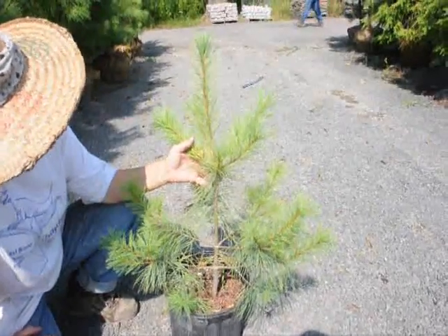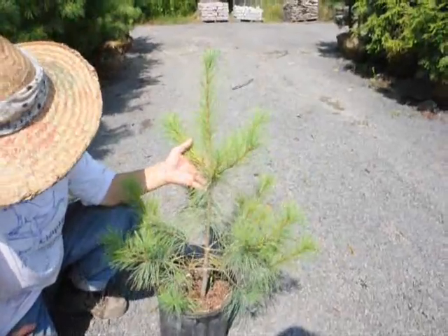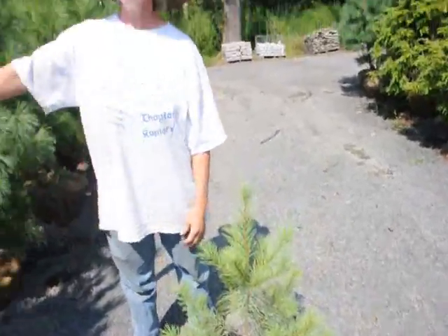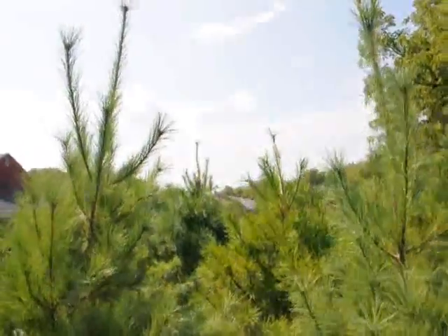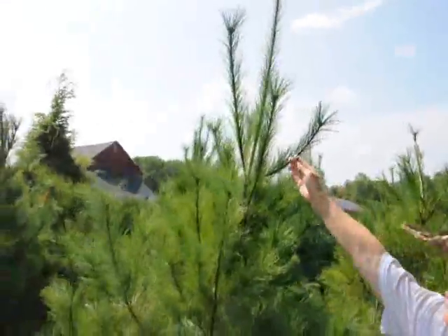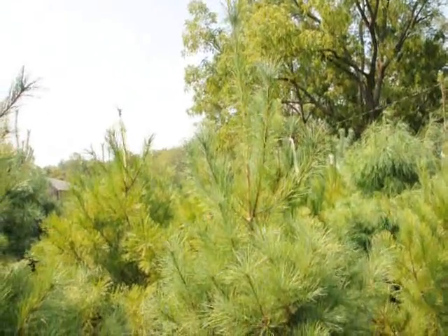Small plants like this, if they have a good season like this season has been, will put out about a foot of growth. Plants do best with a nice moist soil. Beside me are bigger pines — ones that were out in our fields that have just recently been dug. You can see what growth this particular one put out, and the same with this one. Some trees will throw a lot of growth at the top, while some will put growth all the way around themselves.